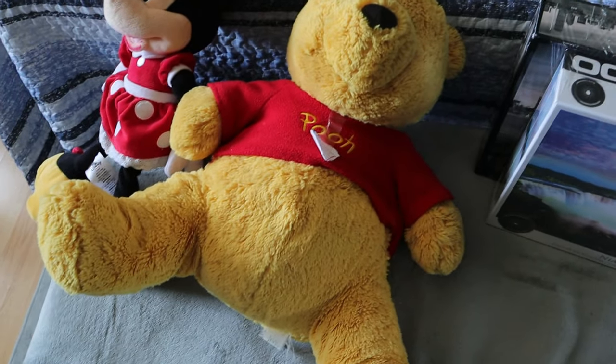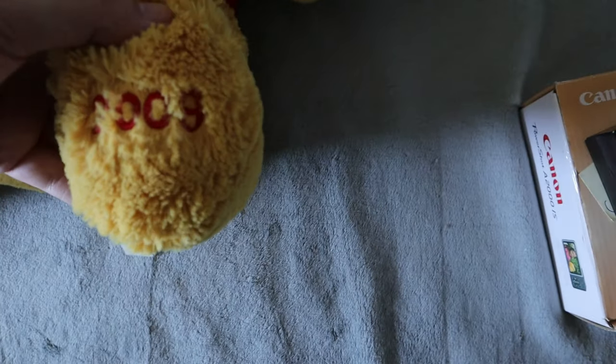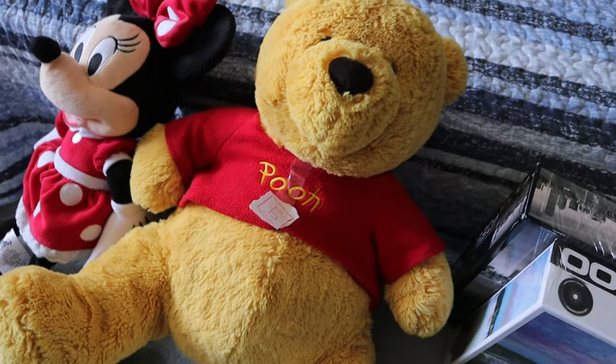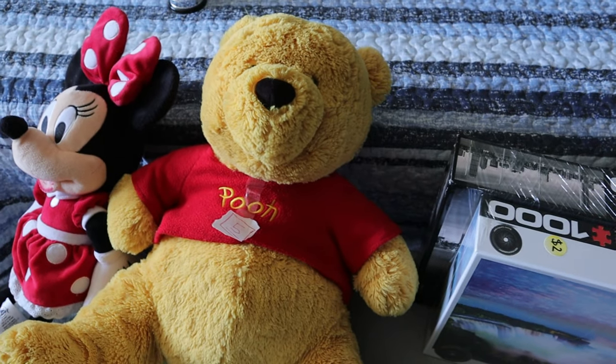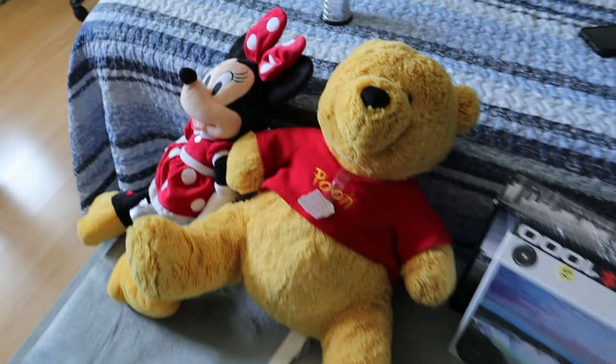We also have this larger Winnie the Pooh. It had a tag saying five dollars but I looked up the tags and it's from 2009 — not as old as I thought. I only paid two dollars for it. I'm going to clean it up a bit. Hopefully it's worth around ten dollars, if my fiancée doesn't decide to keep it, because she collects anything Winnie the Pooh.